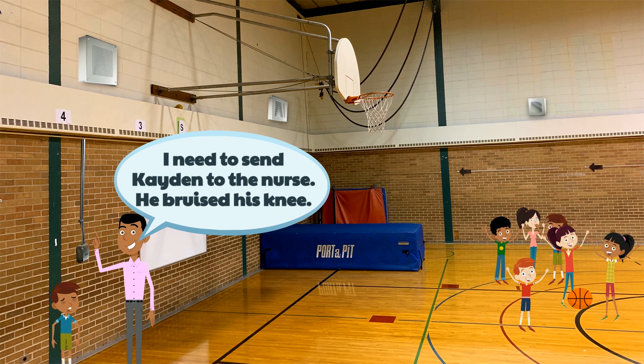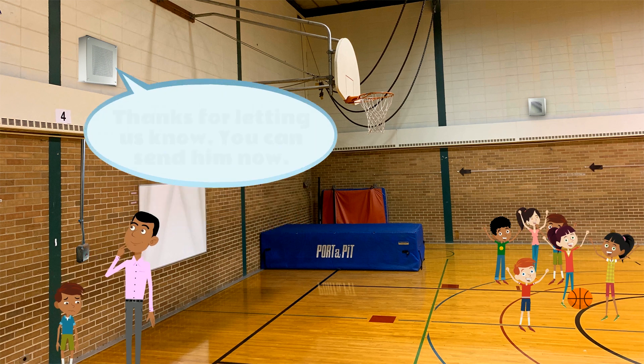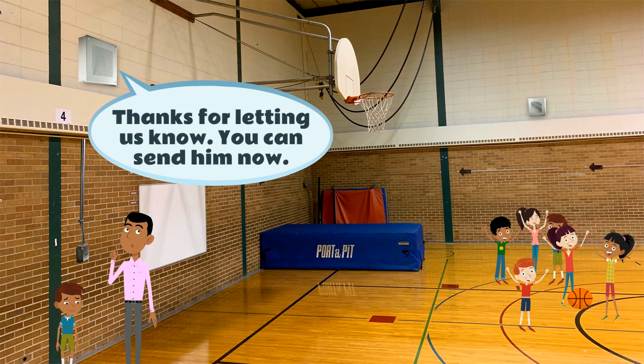I need to send Caden to the nurse. He bruised his knee. Thanks for letting us know. You can send him now.